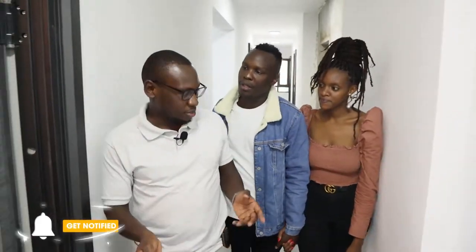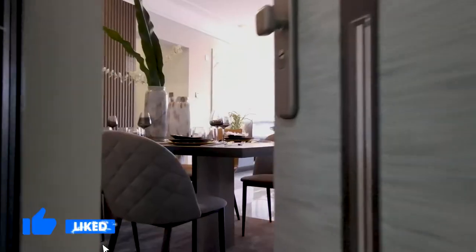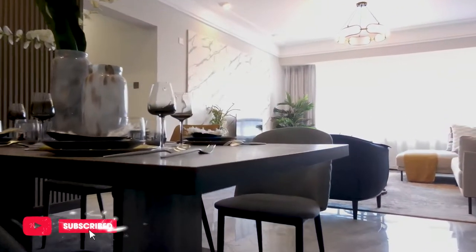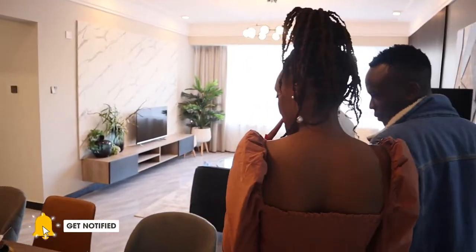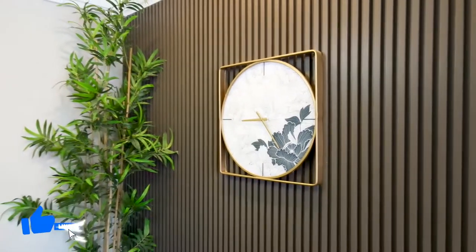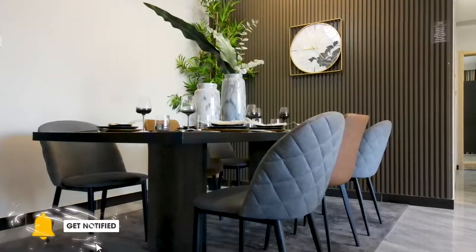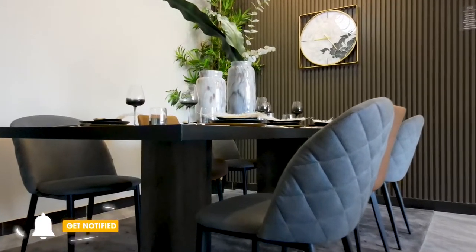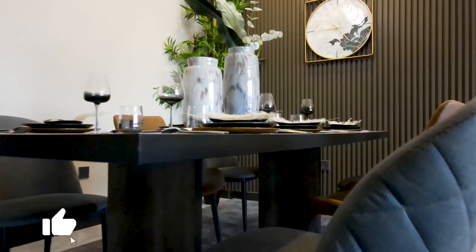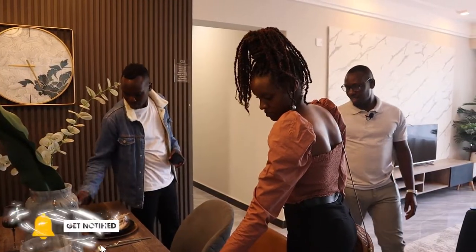This is the show house for the three bedroom apartment — quite spacious. You can see the staging done to the finest detail. As you can see, the dining space can fit up to a six-seat dining table — very cozy and stylish.